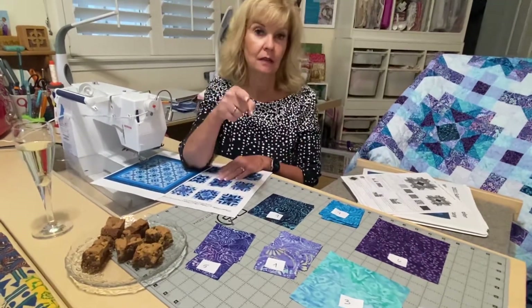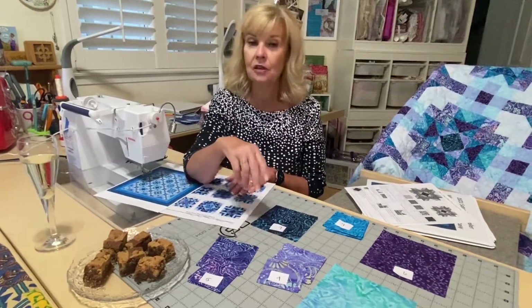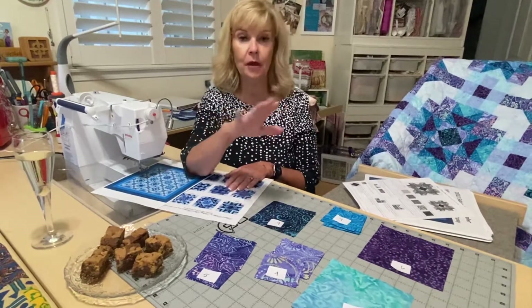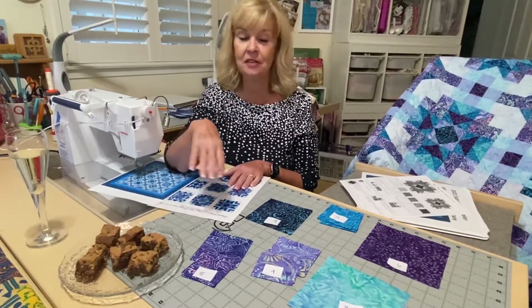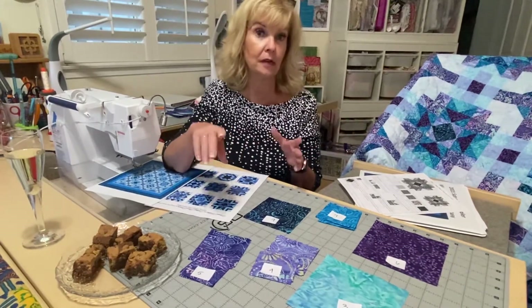But before we get started, I have something super, super important to share with you. So last Saturday Sampler last year in 2020, every month I introduced a recipe — super delicious. And I haven't done that this month just because I have a lot of blocks going on. Not a great excuse, but it is what it is.